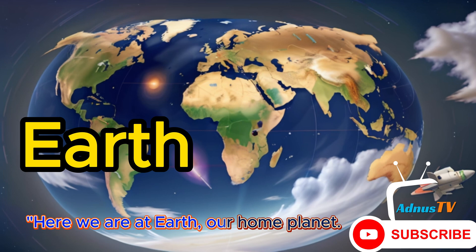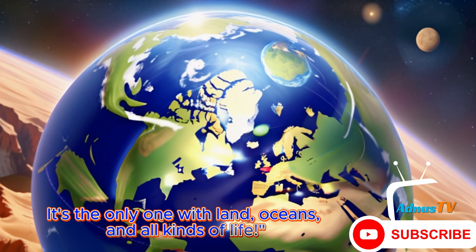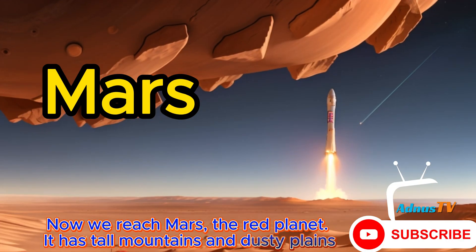Here we are at Earth, our home planet. It's the only one with land, oceans, and all kinds of life. Now we reach Mars, the red planet. It has tall mountains and dusty plains.